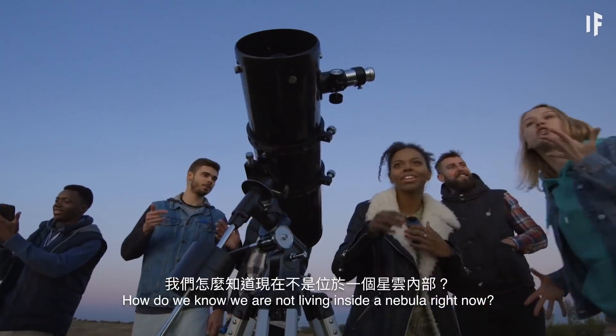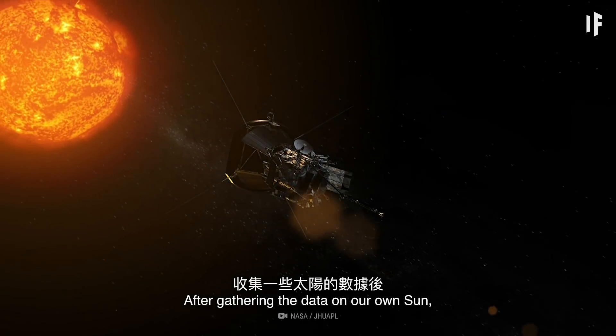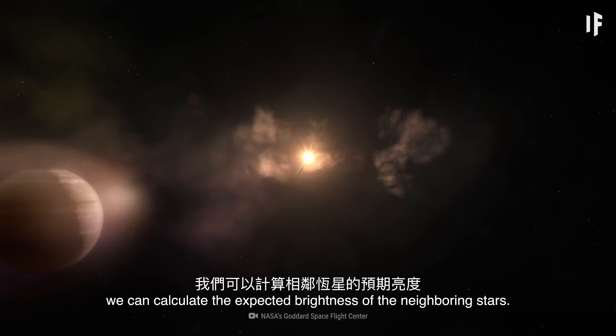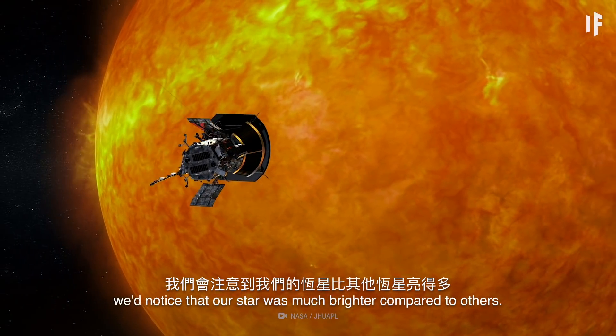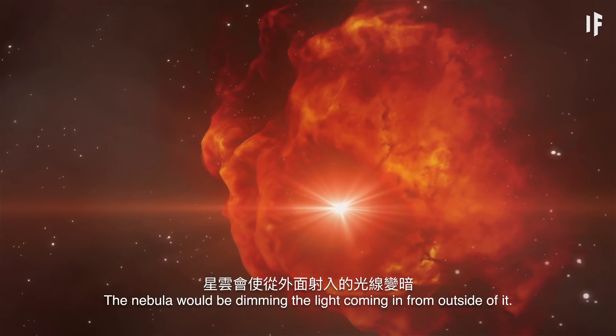How do we know we're not living inside a nebula right now? Simple. After gathering the data on our own Sun, we can calculate the expected brightness of the neighboring stars. If we did live inside a nebula, we'd notice that our star was much brighter compared to others, because the nebula would be dimming the light coming in from outside of it.